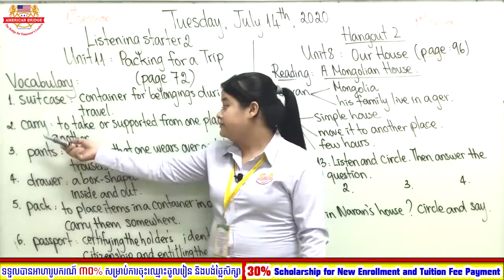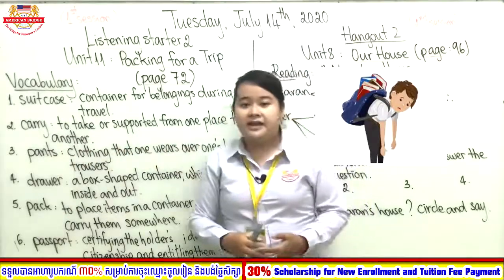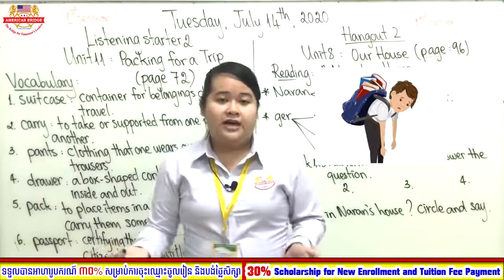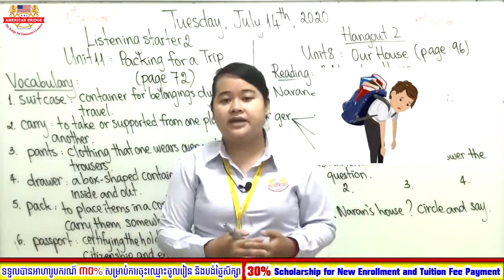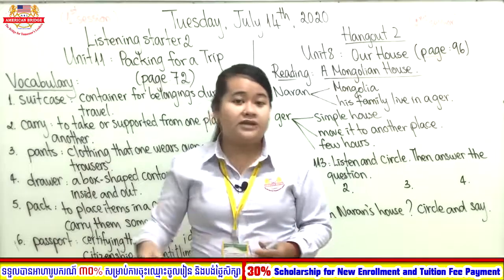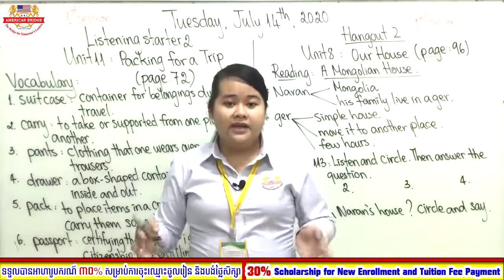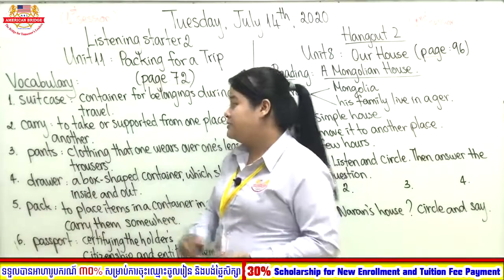Now let's move to the next word: carry. Carry means to take or support something from one place to another. For example, when you go to school, what do you need to carry? You carry your bag — you use your hand to carry it from your home to school. That is why we call it carry, from one place to another place.